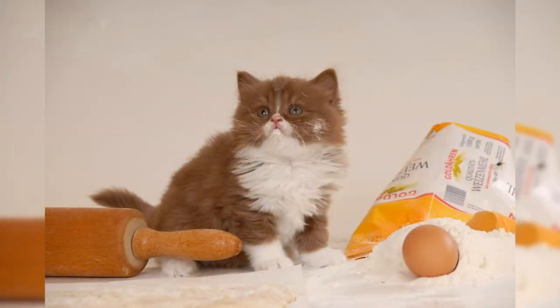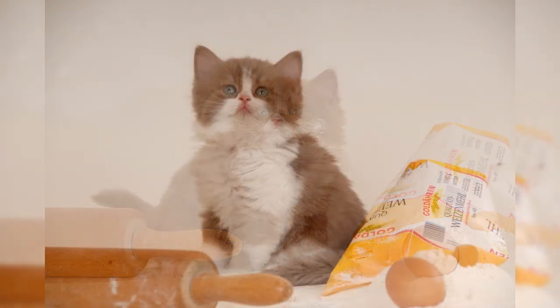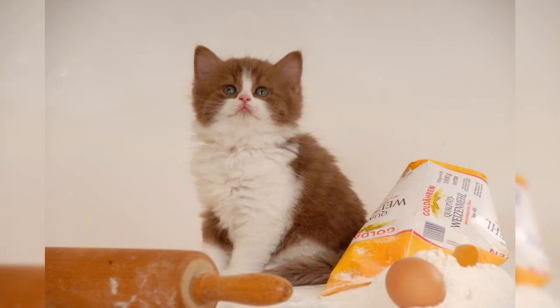Walking. British Longhair cats are stay-at-home cats. They are quite satisfied with being in a confined space of several rooms, and it is completely unnecessary to walk with them on the street — they feel great without walking in the fresh air.